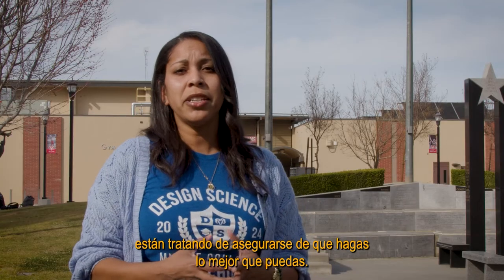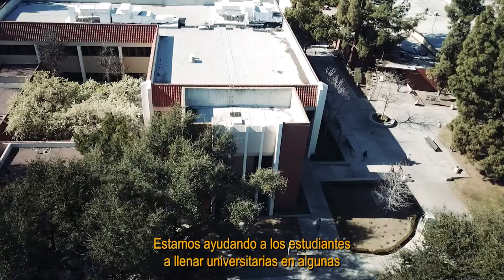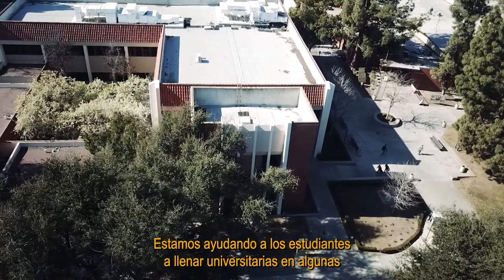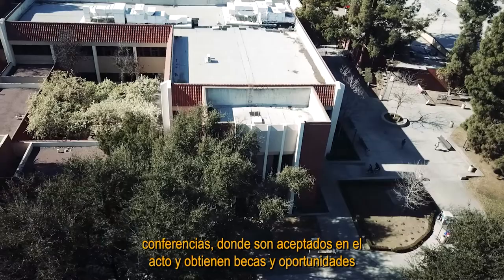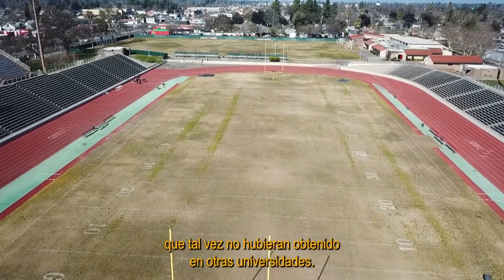Students have the opportunity to go to conferences. We're helping students apply for college applications at conferences where they're actually getting accepted on the spot and receiving scholarships and opportunities they may not have had at other schools.